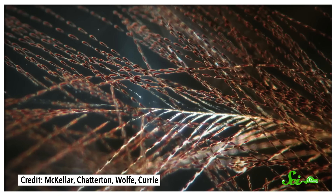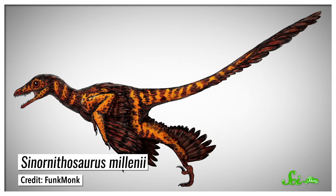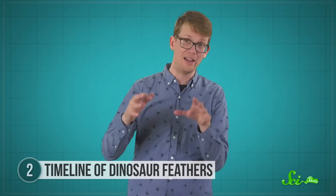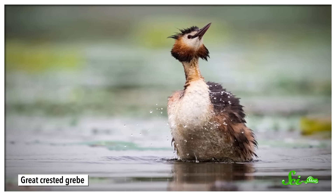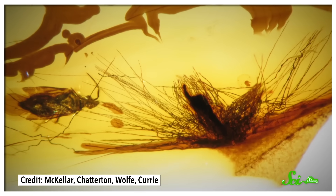Next, the second stage was a bunch of these filaments branching out from a base, kinda like the protofeathers of some leaping dinosaurs. These may have been decorative or added stiffness to their tails. In the third stage, those tufts of filaments fused to form a central shaft and barbules. These protofeathers actually looked a lot like feathers from modern-day grebes — diving birds that have similar feathers on their bellies to help them absorb water and become less buoyant so they can dive. Scientists suggest these stage 3 feathers in amber may have been from late Cretaceous diving dinos.